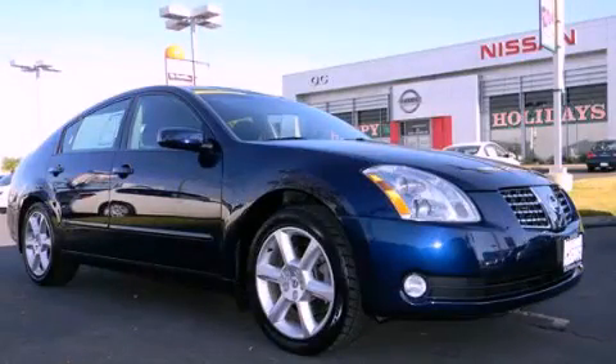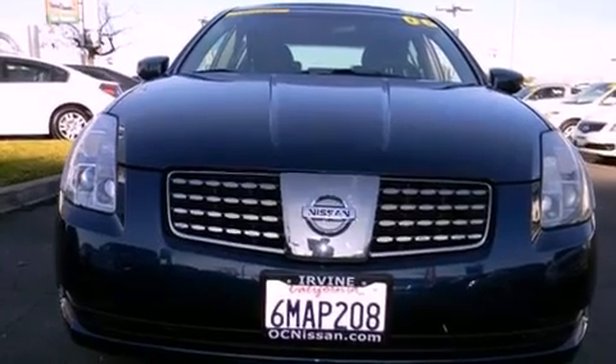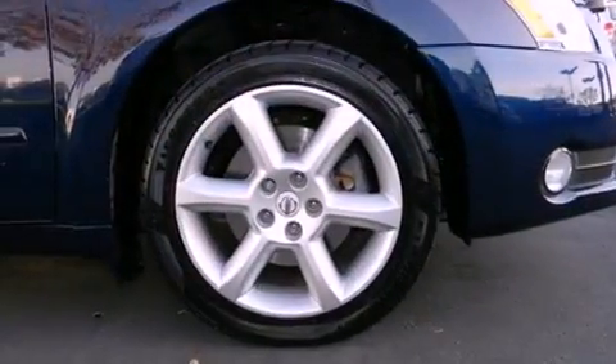This is a 2006 Nissan Maxima. It has a 3.5-liter six-cylinder engine and an automatic transmission. Features include a moonroof, 18-inch alloy wheels, and cruise control.